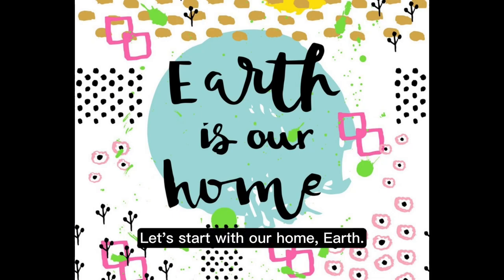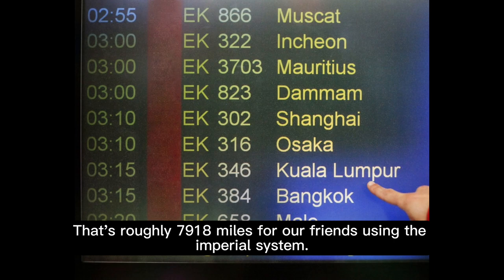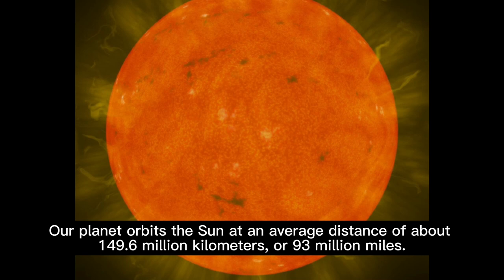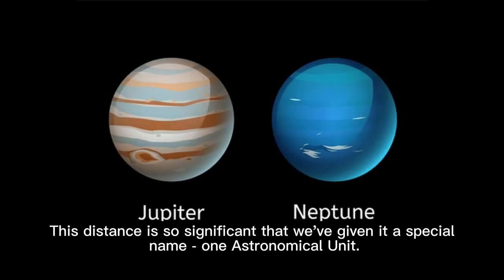Let's start with our home, Earth. It's about 12,742 kilometers in diameter — that's roughly 7,918 miles for our friends using the Imperial system. Our planet orbits the sun at an average distance of about 149.6 million kilometers, or 93 million miles. This distance is so significant that we've given it a special name: one astronomical unit.